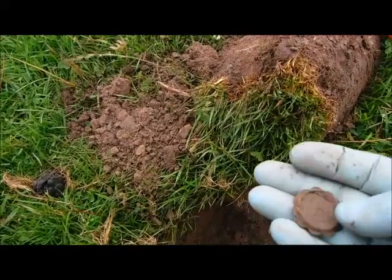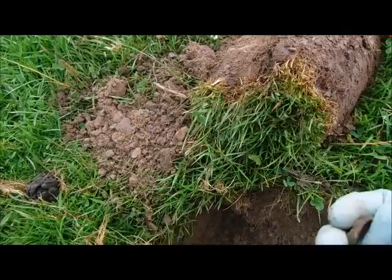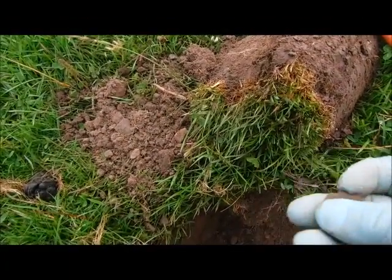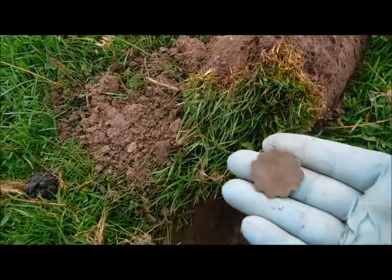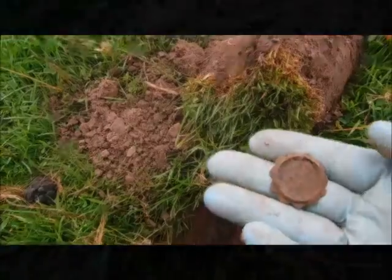Anyway, good signal — nice little find here. Not quite sure what this is, it's possibly a lid off something, a little lid. There's certainly a bit of shape to it. Probably 18th or 19th century at the moment.